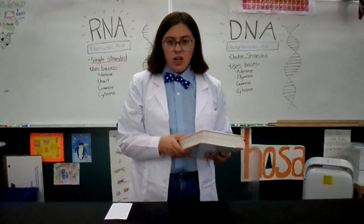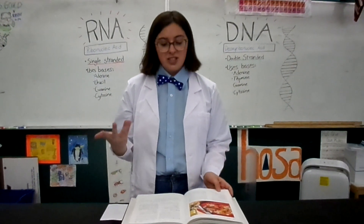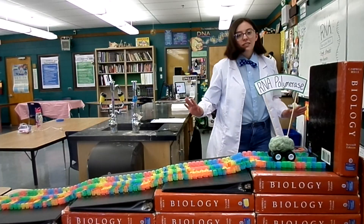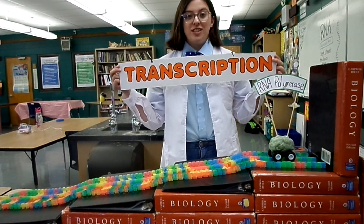Well, imagine you have a cookbook and you want to remember a recipe. You aren't going to copy down the entire cookbook — there's way too much information. Instead, you're going to go to the recipe you want and maybe copy it down on a recipe card. That's essentially what happens in our bodies.